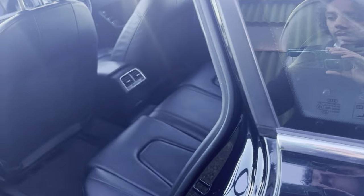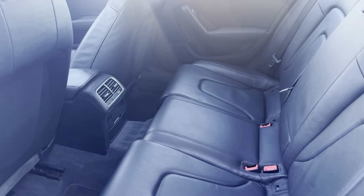On to the rear — plenty of leg room in the rear as well for rear passengers.